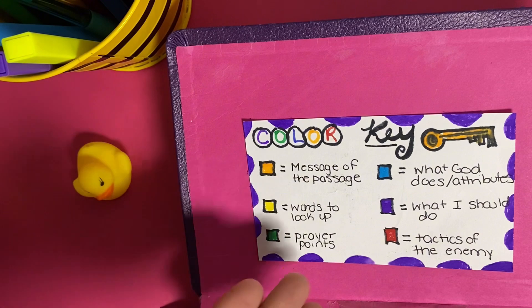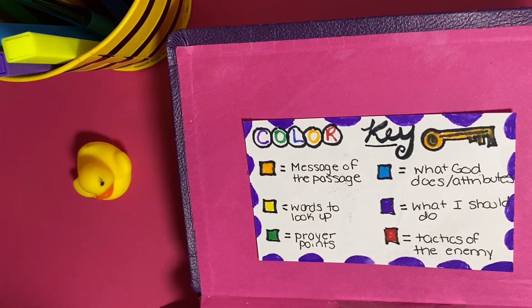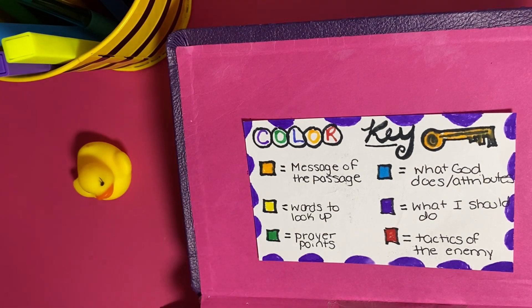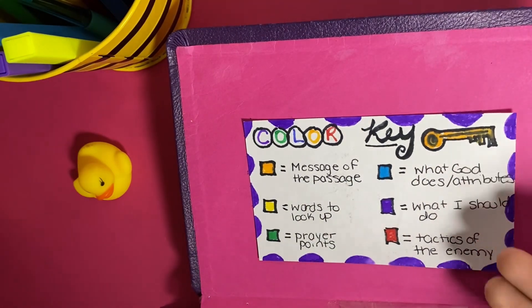Next, I have yellow, and this is for words to look up — definitions that are going to give me more context on the chapter. For green, I utilize the green highlighter as prayer points. So after I finish reading a chapter or a verse, I'm going to go back and look at everything I highlighted in green and pray about it to the Lord.